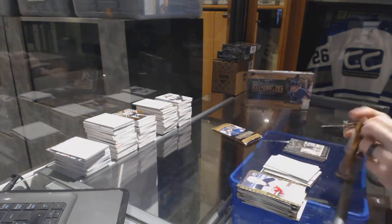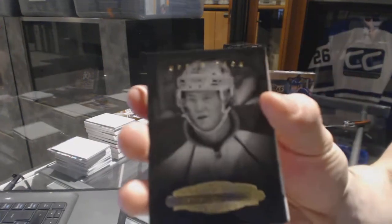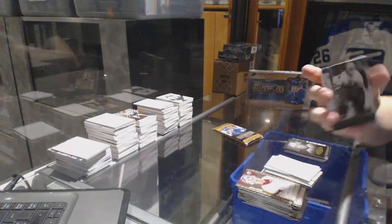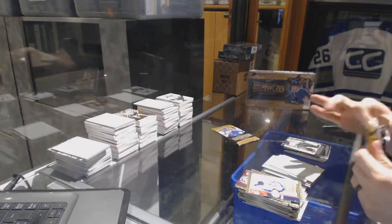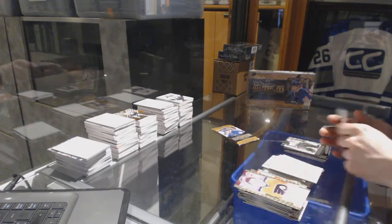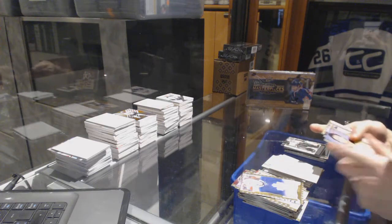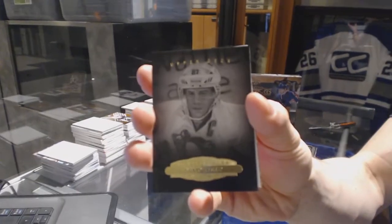Black and white portrait, Nathan McKinnon. And a wire photo, Pete Peters. And a black and white portrait, Sidney Crosby.